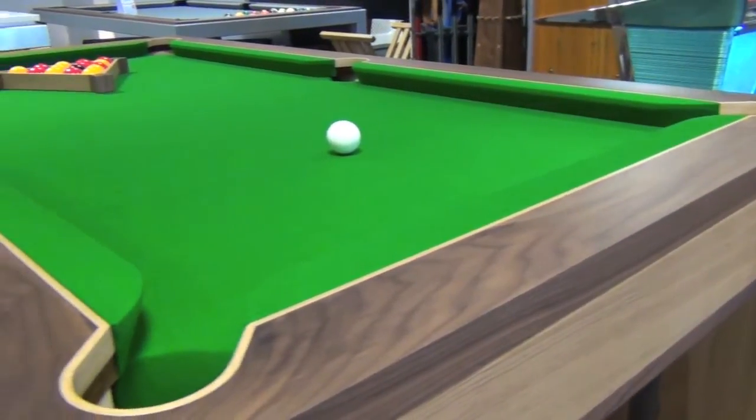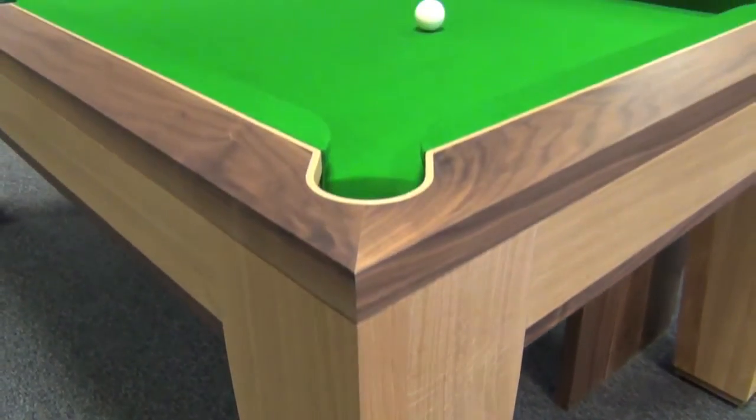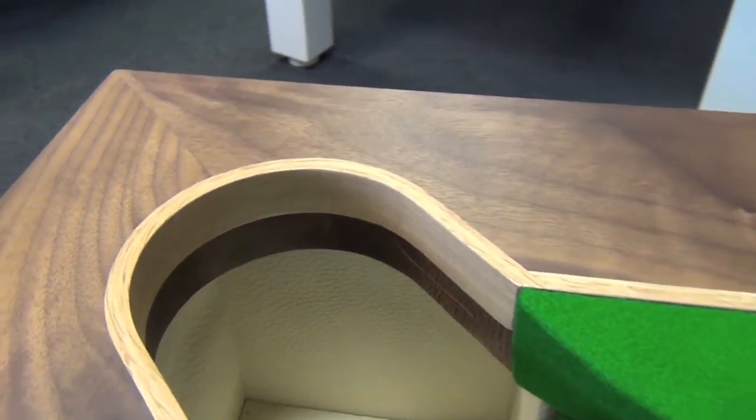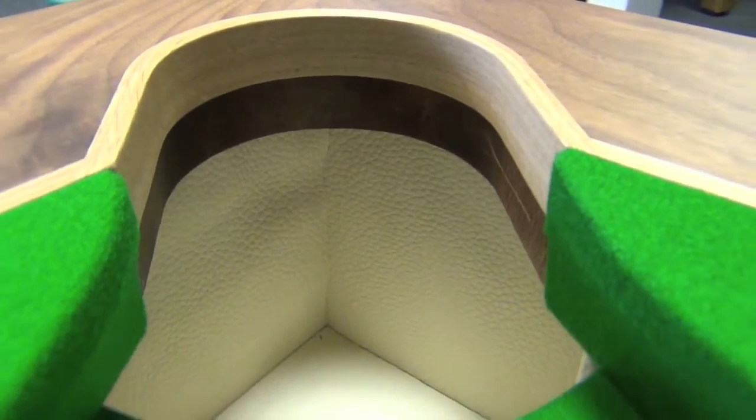The lower part of the cabinet and legs are made in solid oak. The legs can be supplied straight as standard or tapered, as you see here. Inside the cushion rail is made in contrasting oak, with the inside of the pockets being made from a single piece of steamed oak.